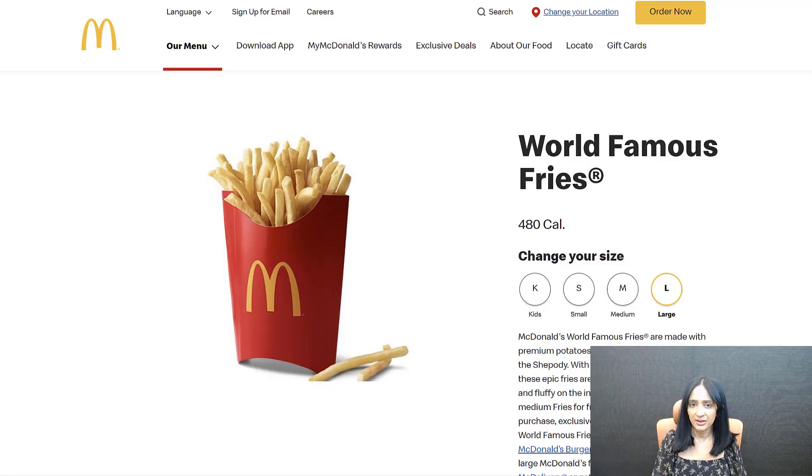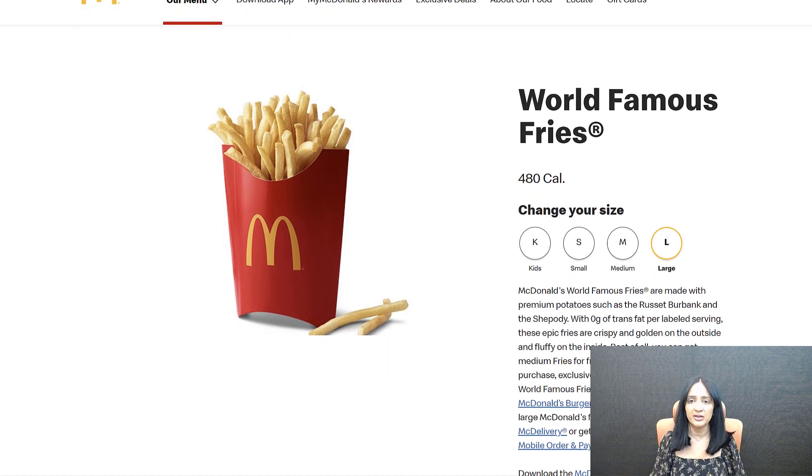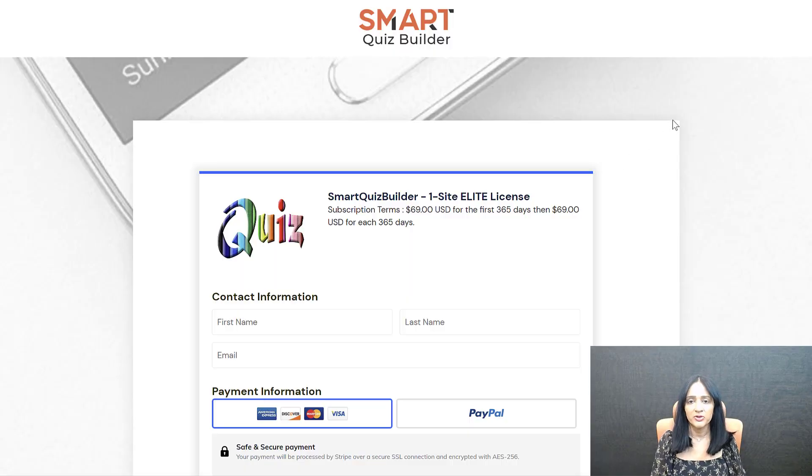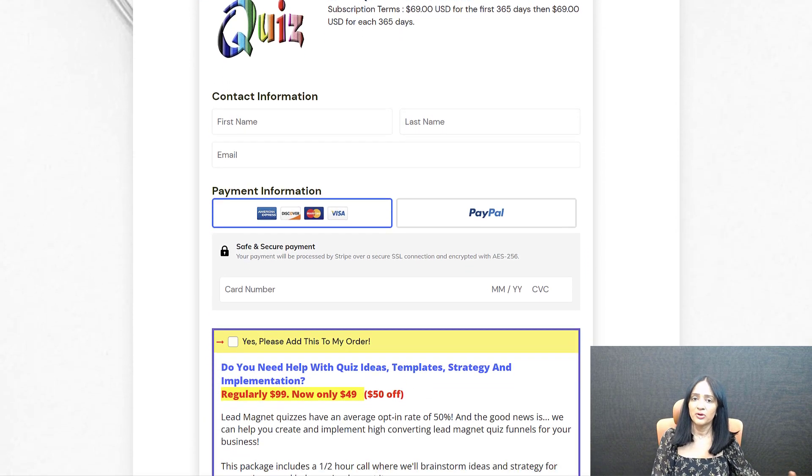Would you like fries with that? McDonald's — that's the best kind of upsell. I love that kind of upsell because it's actually an order bump. That's not a post-purchase upsell — they're adding it to the order before the purchase is finalized. So that's what you should be doing as well. Whenever you have a checkout page where you sell stuff — your front-end offer — definitely add an order bump. No matter what you sell, always add an order bump. Figure out what would be a great additional product you can offer on your checkout.